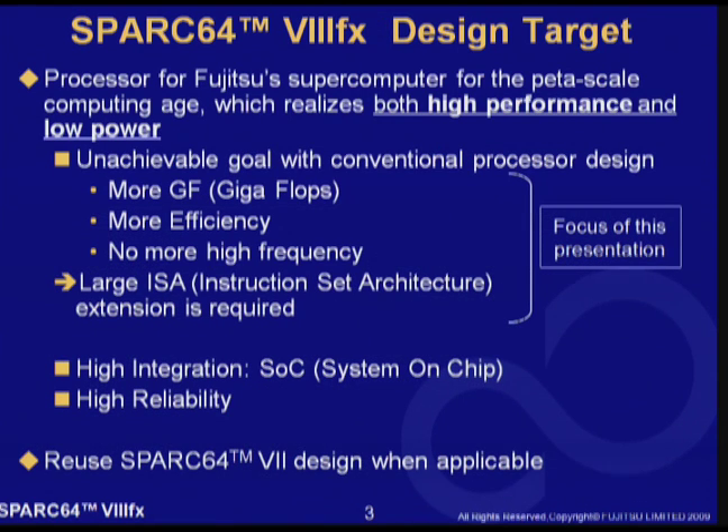First, let me talk about the design philosophy of the processor. High gigaflops, high efficiency, and low power consumption are key features in processors of supercomputers. As the initial design of the processor, we made a lot of performance evaluation and concluded that we had to significantly enhance the original SPARC v9 architecture found in SPARC 64 processors.